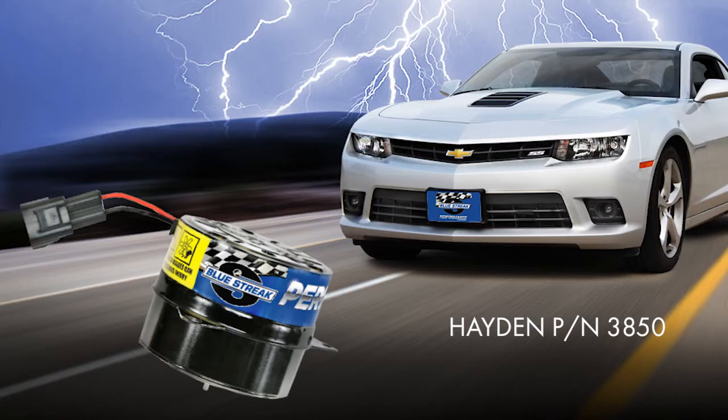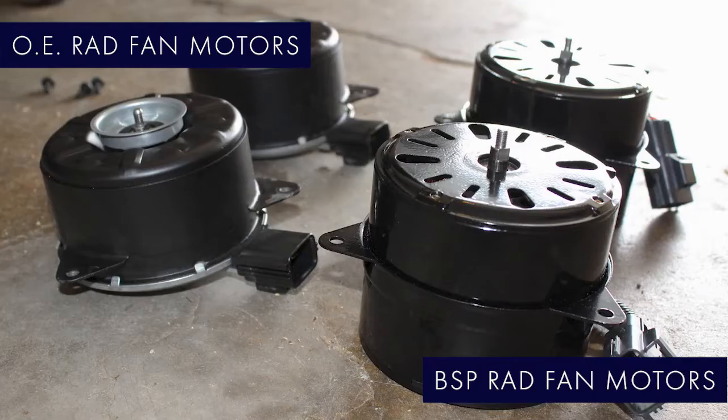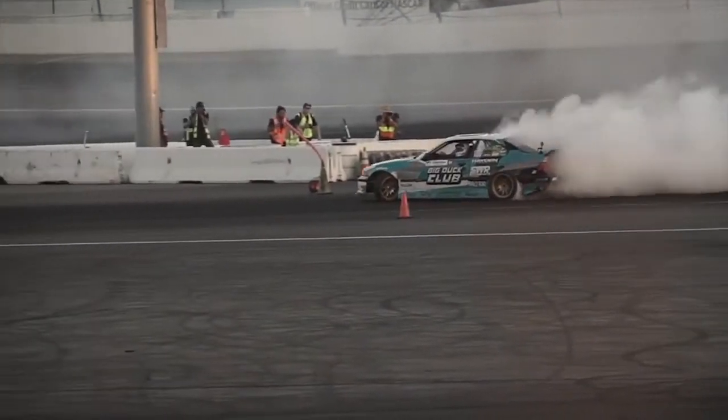Part number 3850 fits the fifth-generation Camaro and part number 3855 fits late-model Chevy and GM trucks. These drop-in OE replacement motors utilize the factory fan blade and shroud with OE-style connectors, eliminating the need for cutting, splicing, or expensive cooling package upgrades.